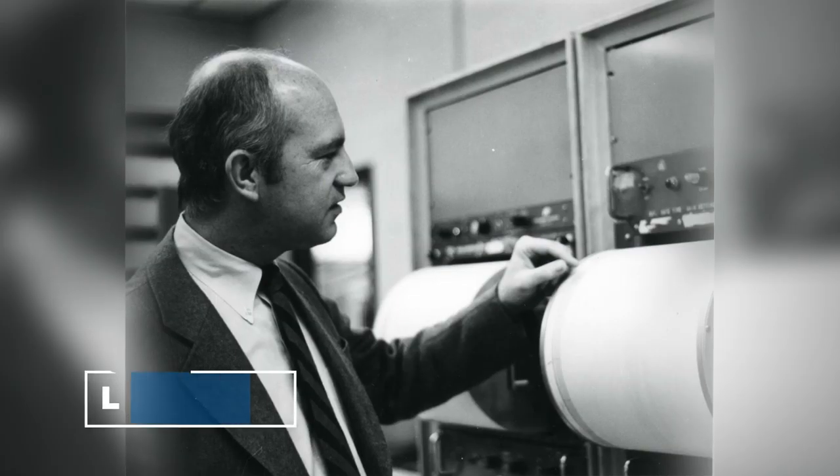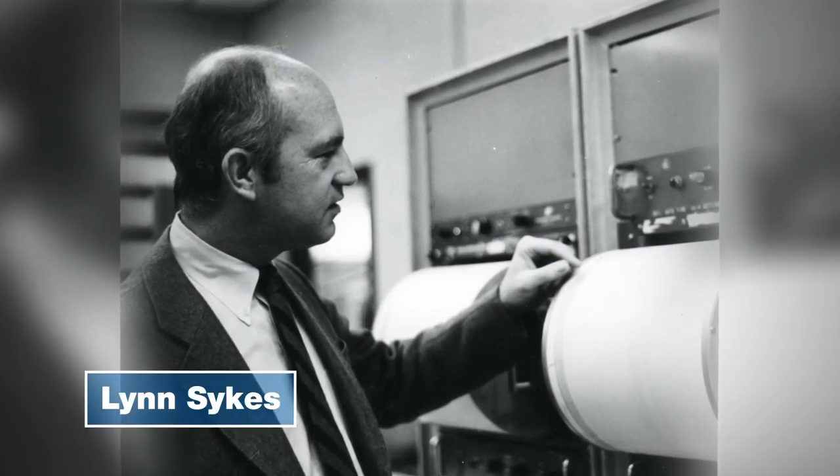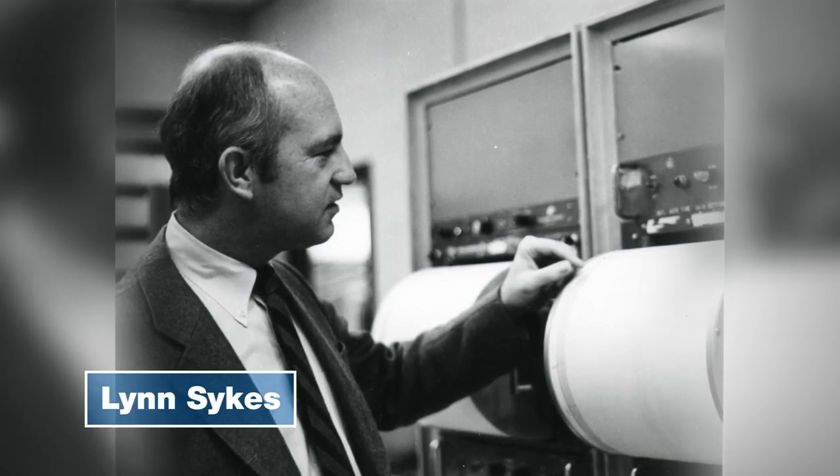Sykes, when he saw it, just took off. I thought he was just going to jump right out the window. He galloped down the hill, because what he had been doing was using seismic data to look at the first motion along faults.